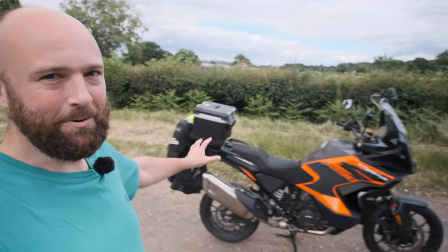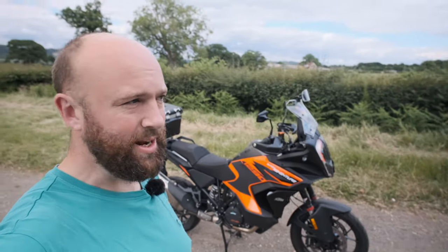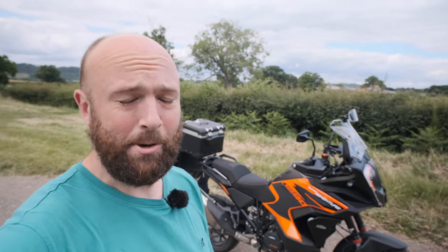Hello everyone, welcome back to Tim Rohde Rides Motorbikes. I'm Tim and what I've been riding today is my own KTM 1290 Super Adventure S, which is amazing, but you probably knew that and I'm not here to tell you about that.